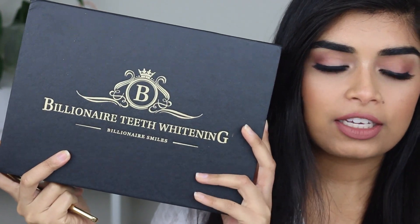I was really pleased to see results, especially because it was my first time really whitening my teeth. I've never actually tried any teeth whitening products — I haven't even tried Crest whitening strips. So this was pretty much the first thing I tried. The brand is Billionaire Teeth Whitening, and I think I got the full kit.